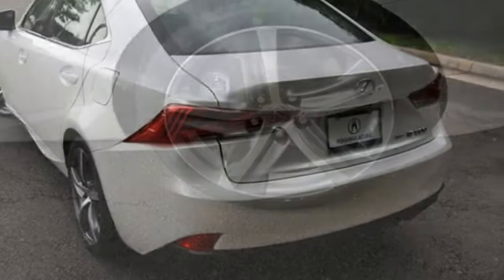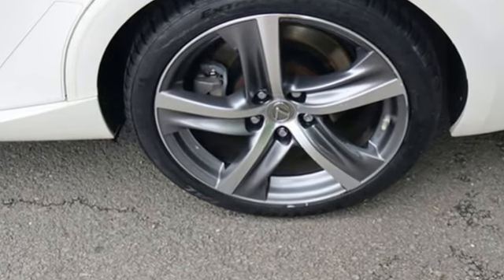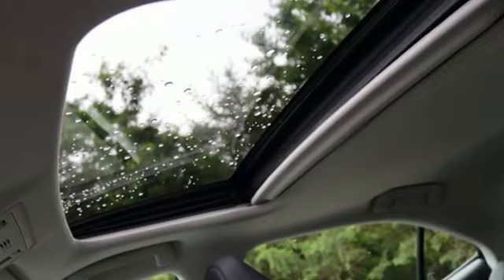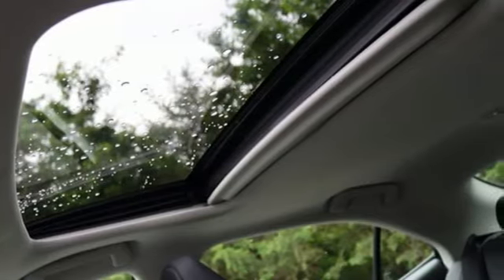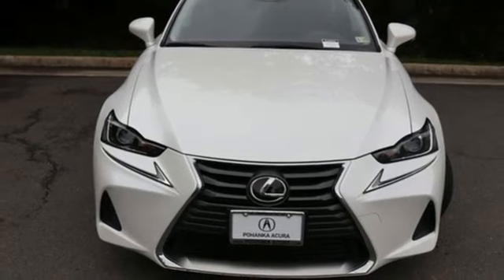The car connection finds the IS's cabin is driver focused with sweeping lines and nice materials. Lexus inspired design, relentless innovation, incredible performance. Stop in for a test drive and make it yours today.